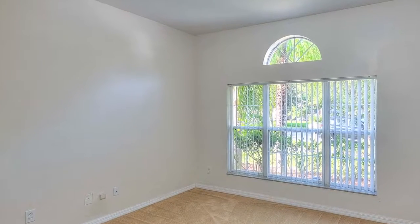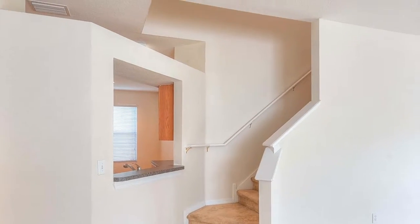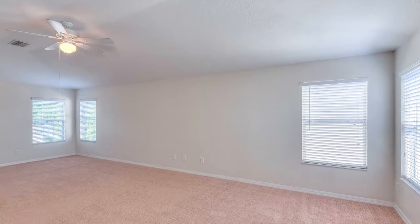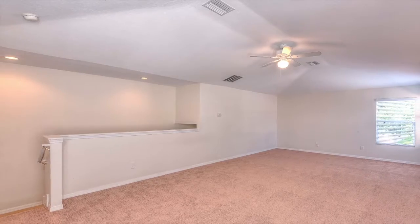Two additional bedrooms toward the front of the home share a full bath with a tub shower combination and tile surround. The huge 15 by 27 foot bonus room offers space for everyone and could easily act as a fourth bedroom, a game or media room, or a teen chill space.